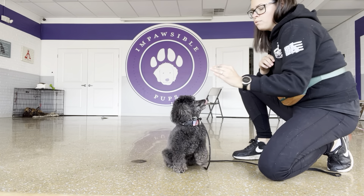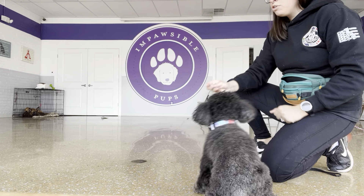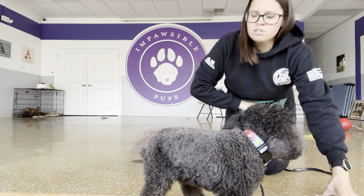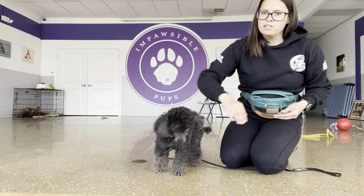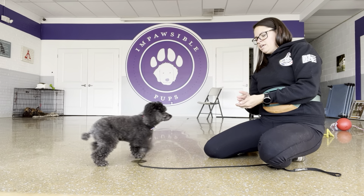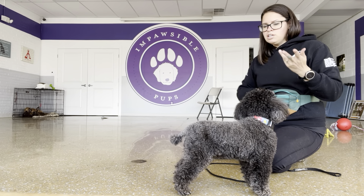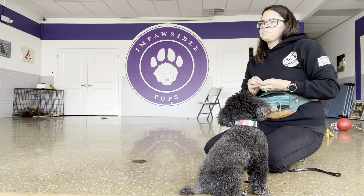I'm gradually increasing the distance that he follows my hand before I mark and reward, so he can understand what a lure is. A lure is something I can move and manipulate to guide him into different positions so we can shape behavior.